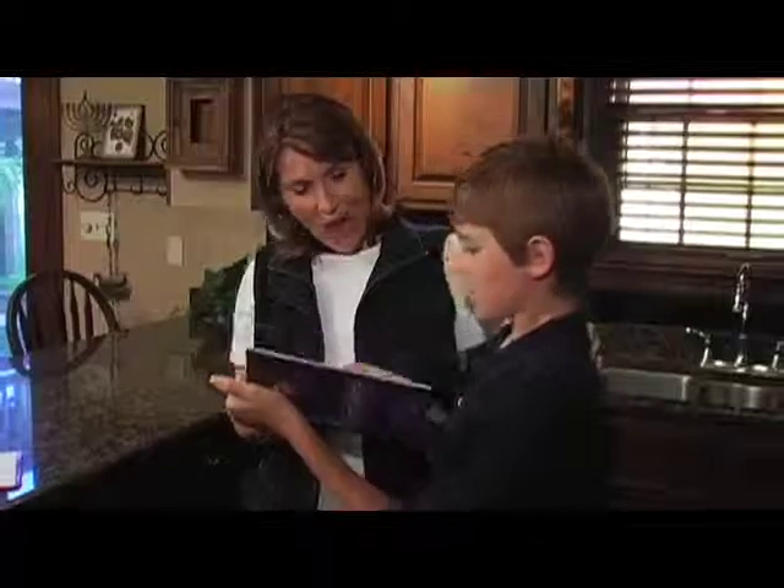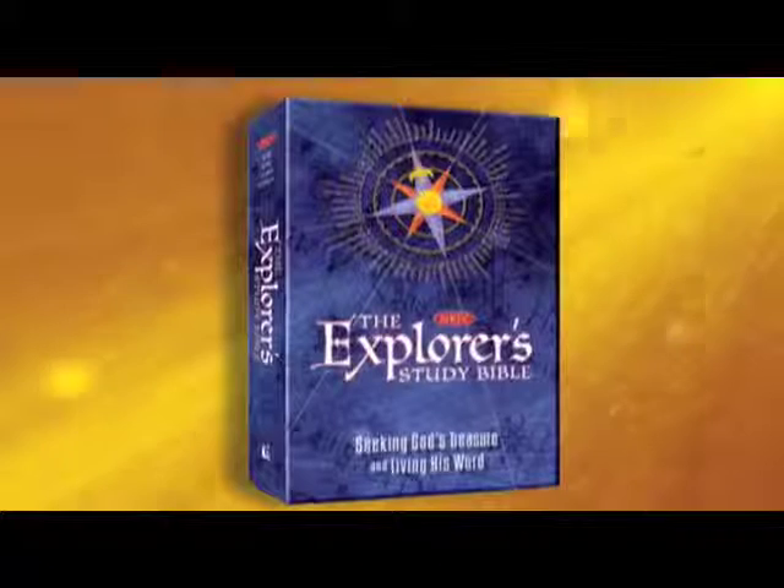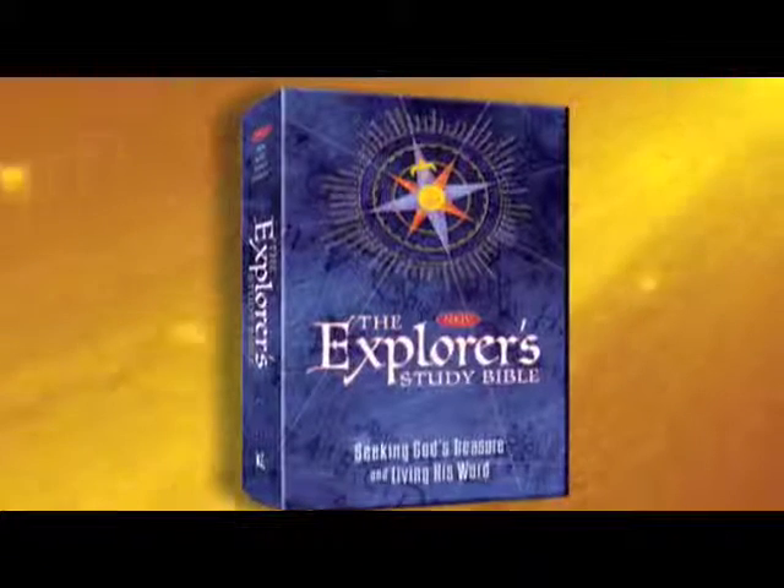Where was this Bible when I was their age? The new Explorer's Study Bible — helping your kids seek God's treasure and live His Word.